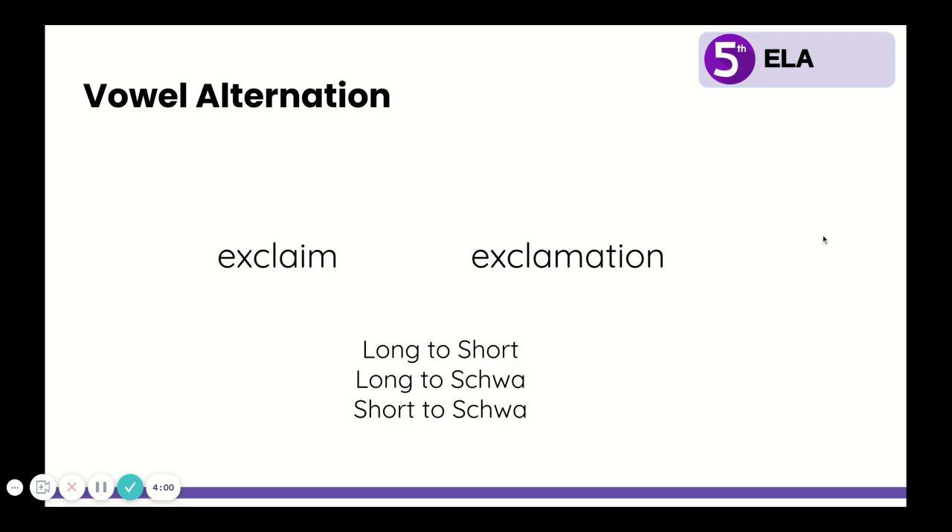Now we're going to look at several pairs of words that add the suffixes we just talked about. I would like you to grab your notebook. As we go through each of these pairs of words, I'm going to have you write them down, say them out loud, and think about what sounds different — what vowel sounds different. So write down these two words and say them out loud.